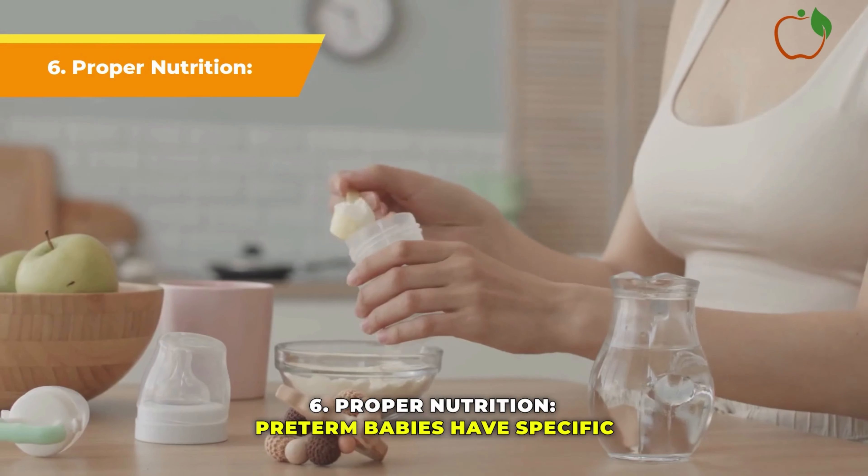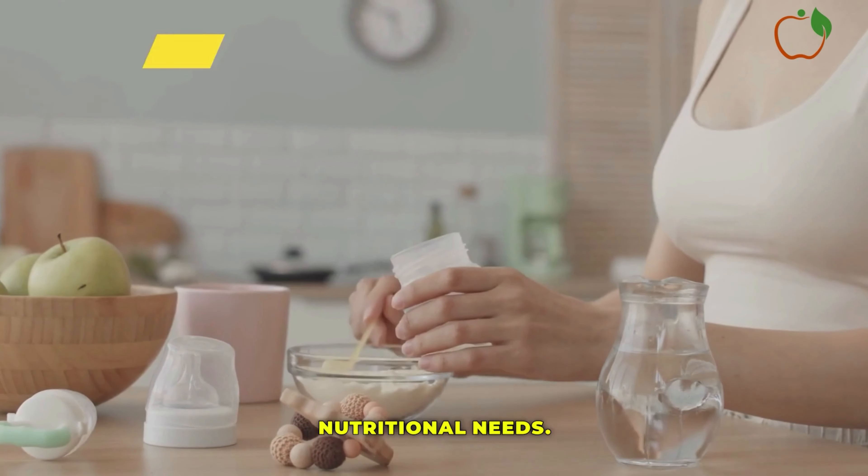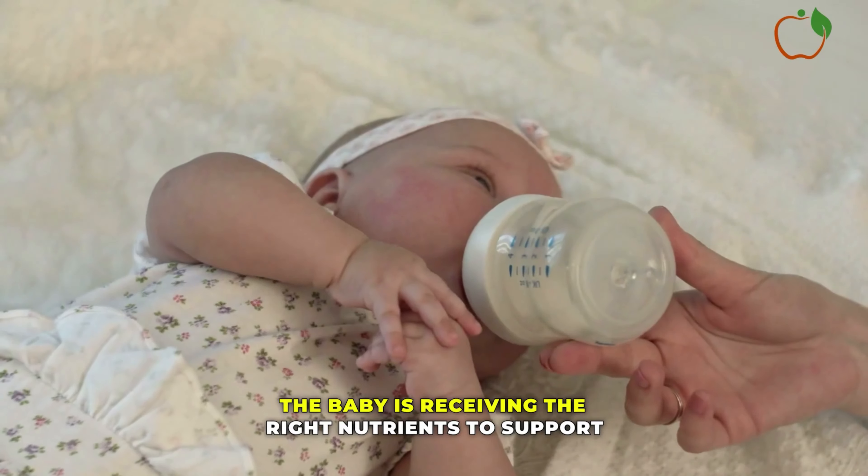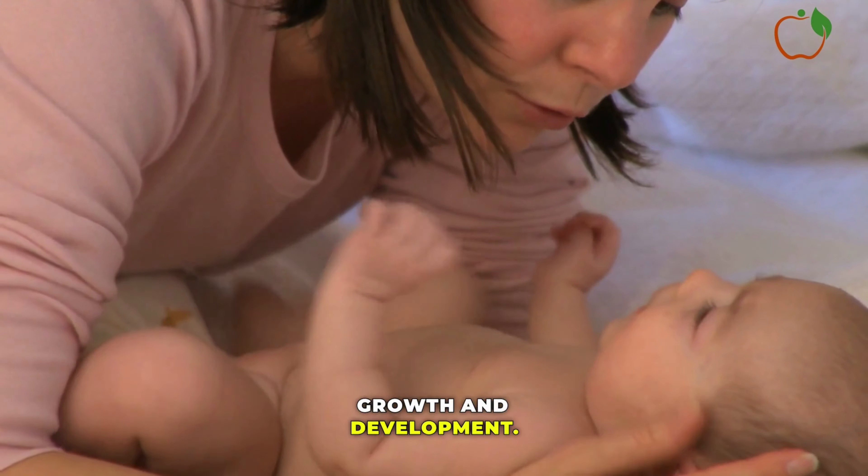Proper Nutrition: Pre-term babies have specific nutritional needs. Working with a pediatric dietician can help ensure the baby is receiving the right nutrients to support growth and development.